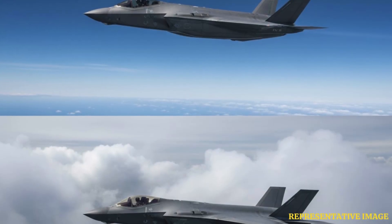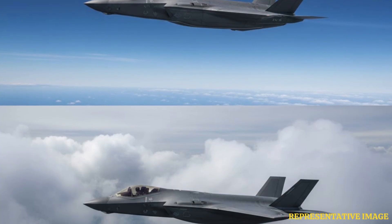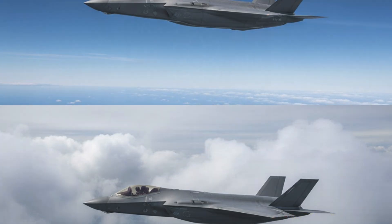Jets perform better at high altitudes for speed, fuel efficiency, and tactical advantage, while low altitude improves acceleration and quick maneuvers. Modern fighter jets cruise high but descend for combat or evasion, balancing both altitude benefits.